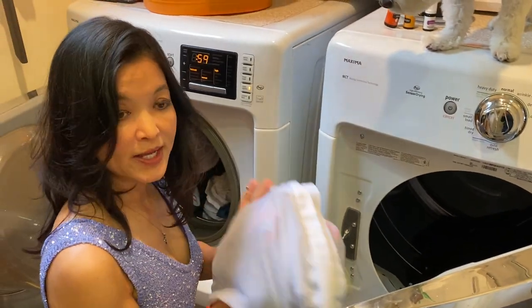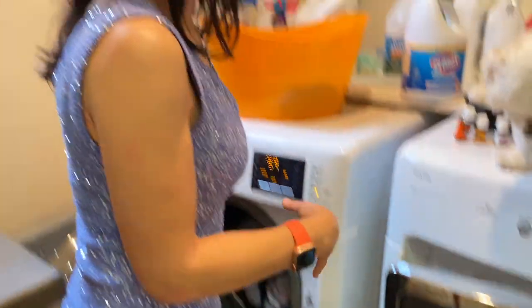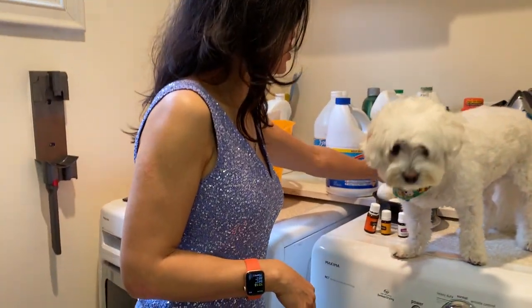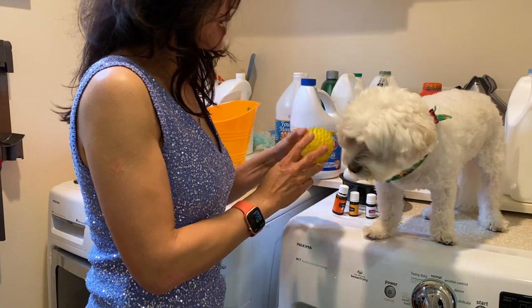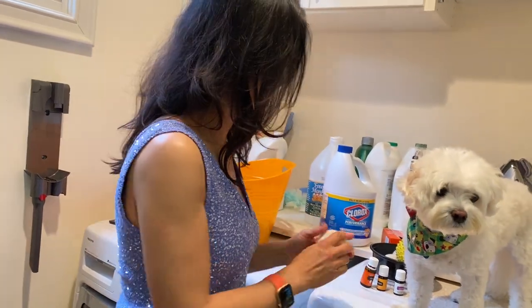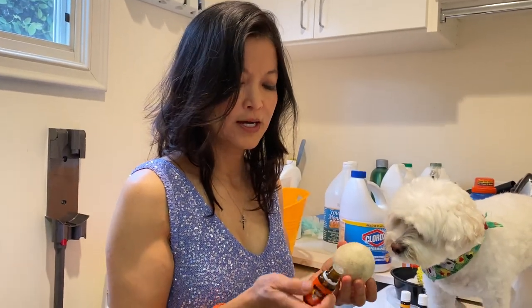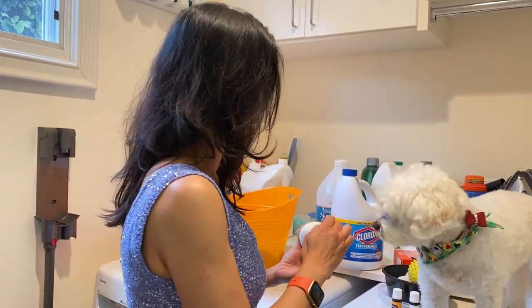I use lingerie bags to protect my delicate clothes, and I put them into the dryer, because then you've got over 60 degrees Fahrenheit — that's another way to kill bacteria. A natural tip for those of you who don't like to use too many chemicals: instead of fabric softener with a lot of chemicals, I use dryer balls. I absolutely love these wool dryer balls from Young Living because you can make your clothes smell so glorious.